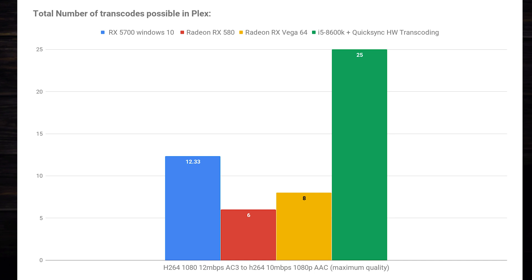In our third test, we transcoded a 1080p H.264 12 Mbps AC3 audio file down to 10 Mbps with AAC audio. We only saw about 12 transcodes on the RX 5700, and even that was a bit of a stretch. The clients kept locking up, and in order to complete this test I had to wait on each client to fully buffer before starting the next test. This was very disappointing, as I would imagine if you actually ran this card in your server, your clients would probably experience the same problem. If multiple people start transcode jobs simultaneously, Plex will freeze up, and that's a very terrible experience.